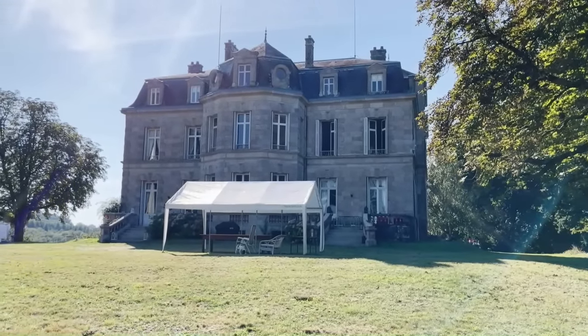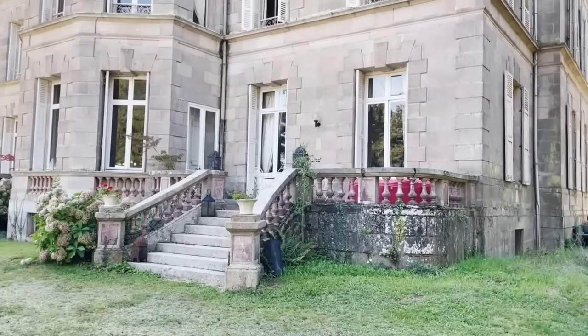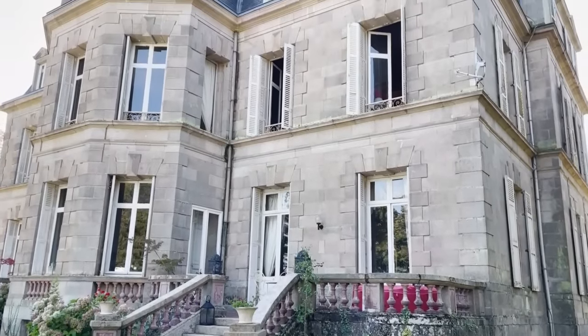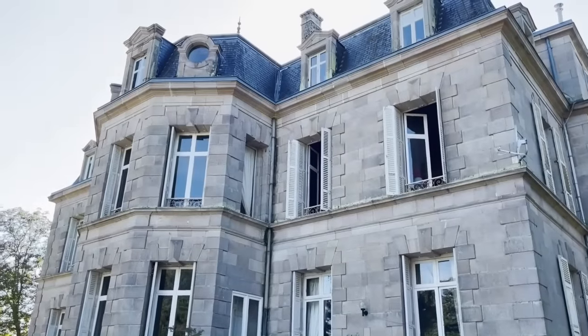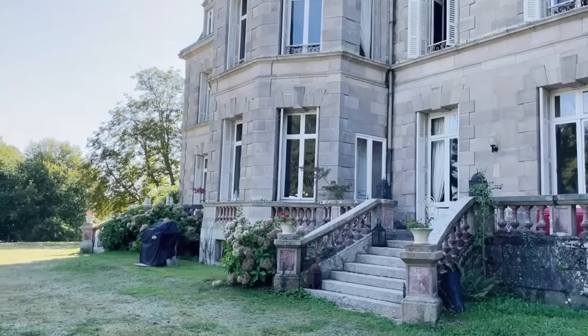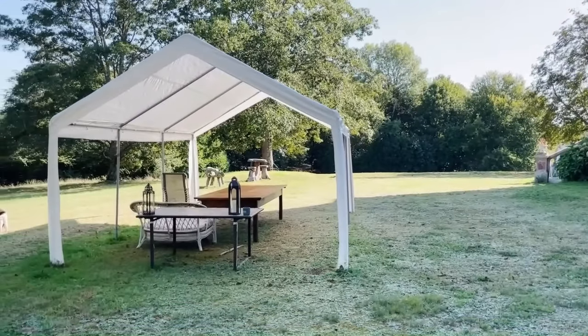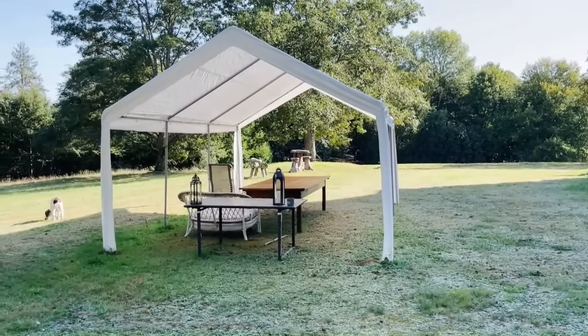So this is the back. And this is the party tent. I heard from Sharon she also wants a big tent to put outside for the summer. So I'm very pleased with that. If you can make a nice floor in there then it's also very nice for dancing outside in the summer. So we're very happy with that.